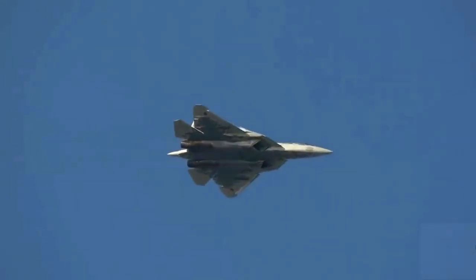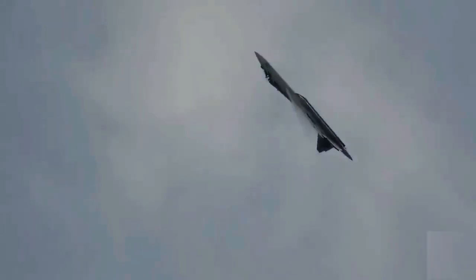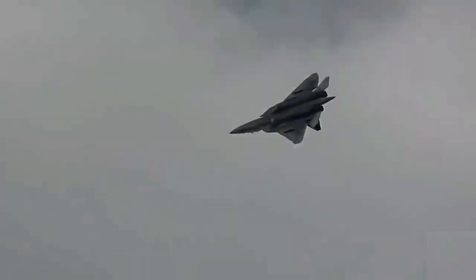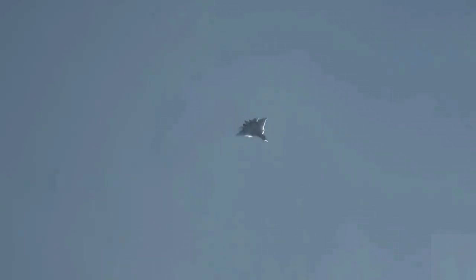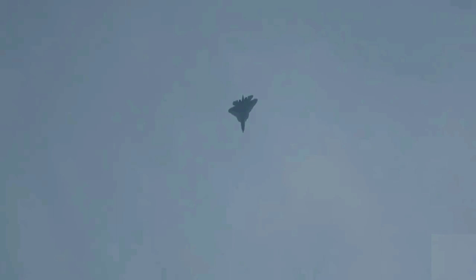Sukhoi's patent for the T-50 stealth features cites an intention to reduce average RCS to approximately 0.1 to 1 square meter, compared to the Su-27's RCS of approximately 10 to 15 square meters. The Su-57's design emphasizes frontal stealth, with RCS reducing features most apparent in the forward hemisphere. The shaping of the aft fuselage is less optimized for radar stealth compared to American stealth designs such as the F-22 and F-35, likely as a result of cost reduction as well as the Russian doctrine of operating the aircraft within the umbrella of friendly integrated air defense systems.